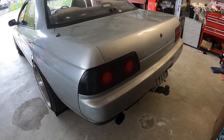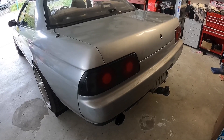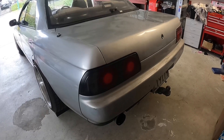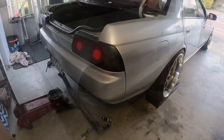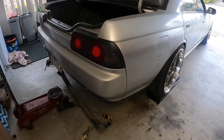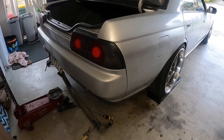First things first — that tow bar has to go. There is absolutely no way I'm going to tow anything with this car at its slammed state or as low as I plan to have it. After wrestling with it, she's officially tow bar free since '93. Glad to have that off the car.